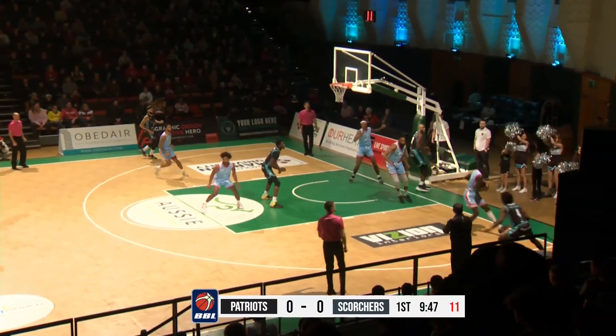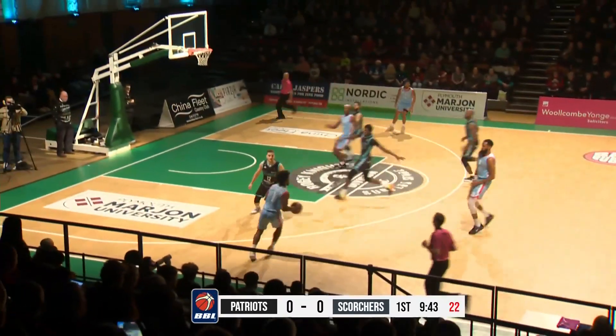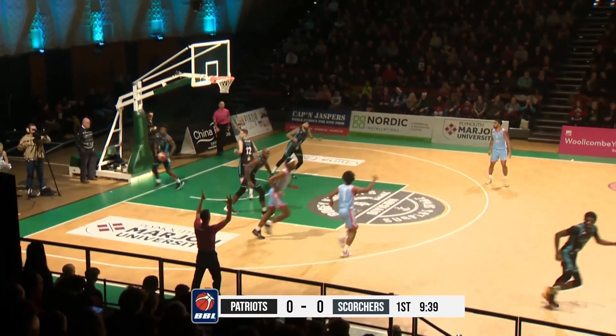Massan goes baseline, tightrope walks and gives it away — good defense. From the first out in four, the Scorchers three ball is up from Ryan Martin, he knocks that down.